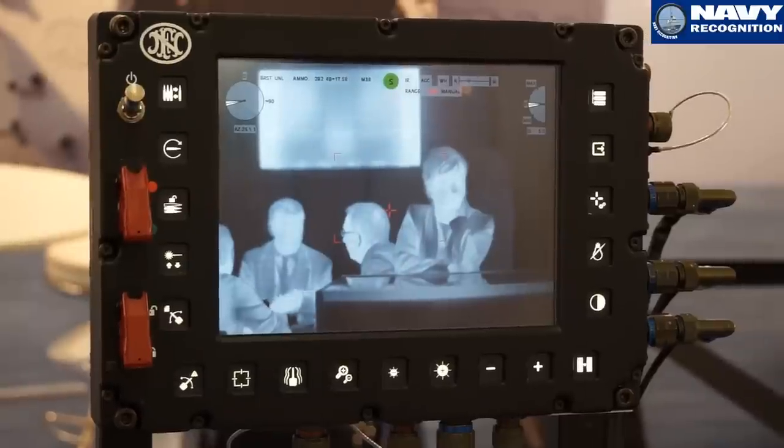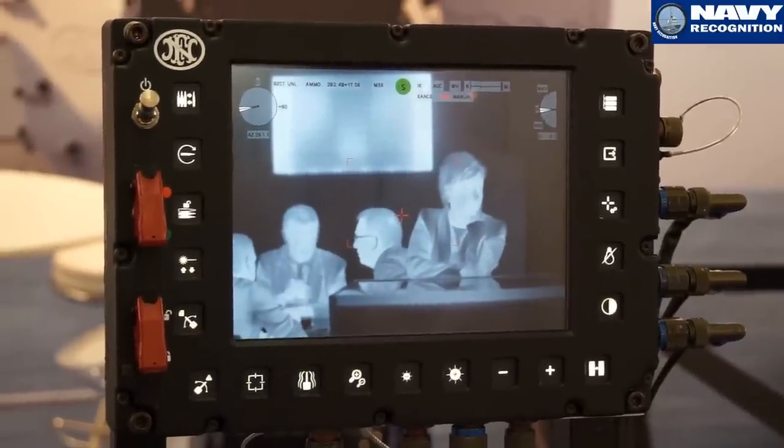To operate the system, the gunner uses an operator console and a joystick. There is no other part to integrate into the vehicle, or in this case into the ship. With those two items the gunner can operate the system, and on the control handle there are only the controls strictly necessary to observe, to move, and to fire.